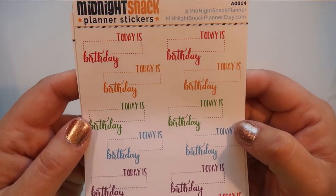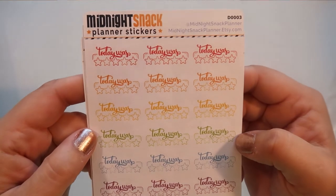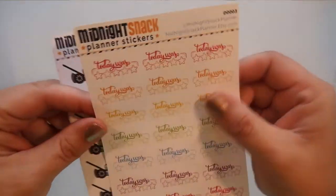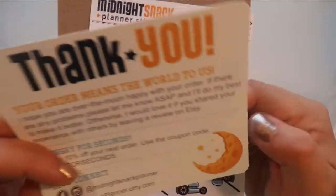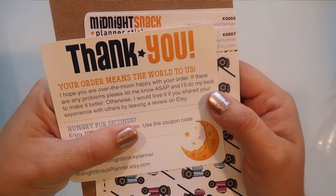These were super cute — 'today is blank's birthday,' I thought that was awesome, definitely looking forward to that. And then this sticker says 'today was' and then you can fill in how many stars the day was, which I thought was really cute. That is everything I got from Midnight Snack planner stickers, and she did give me a thank you note and a code for my second time ordering.